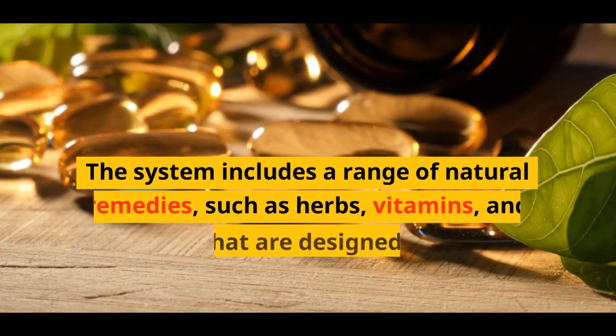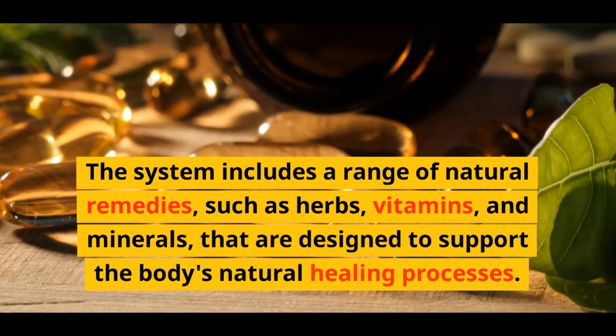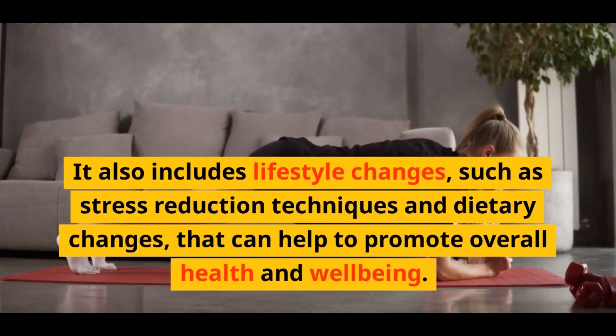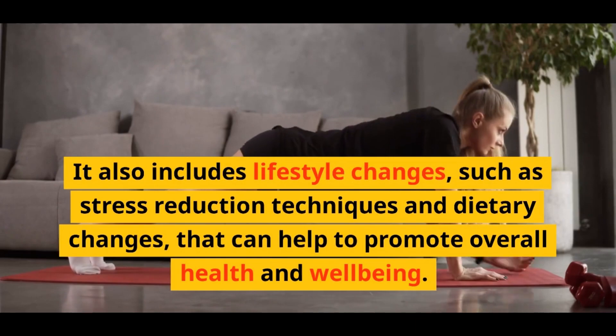The system includes a range of natural remedies, such as herbs, vitamins, and minerals, that are designed to support the body's natural healing processes. It also includes lifestyle changes, such as stress reduction techniques and dietary changes, that can help to promote overall health and well-being.